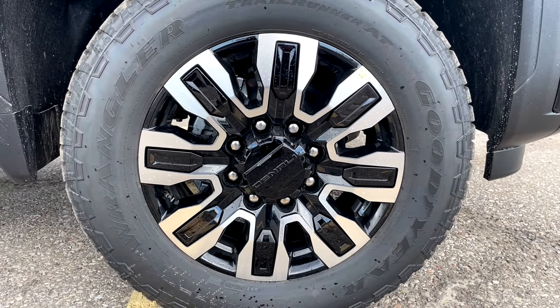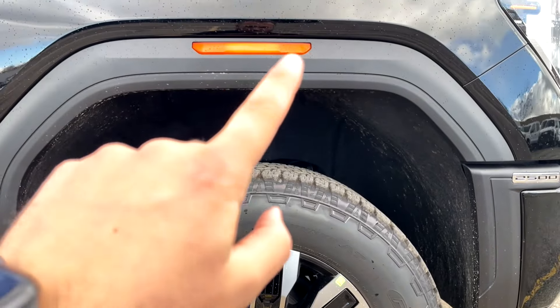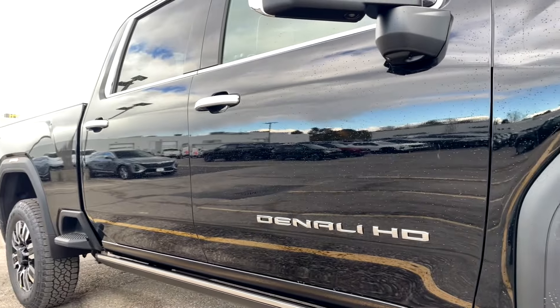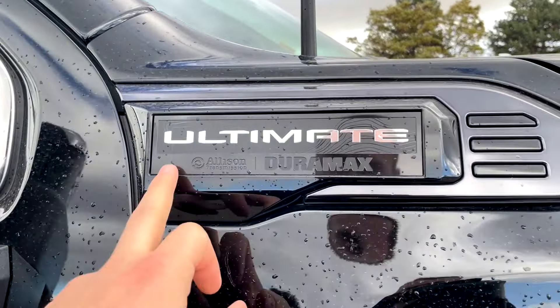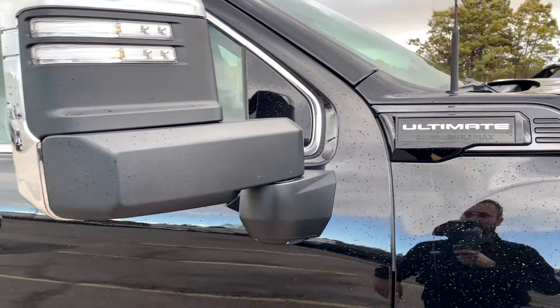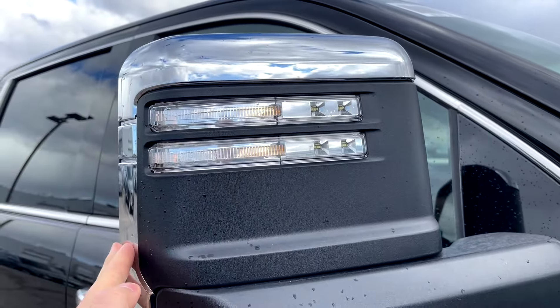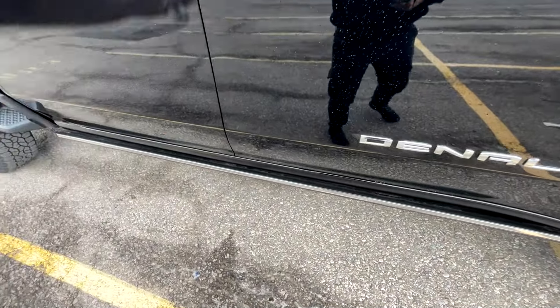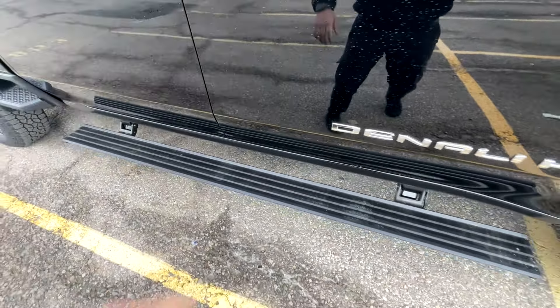Let's take a look around the truck. Starting with the wheel and tire setup — we're sitting on Goodyear Wrangler tires, size 275/65 R20, so 20-inch wheels. We've got a carpeted liner and amber lights on all four corners of the fenders. Over here we've got the Denali Ultimate badge along with the Allison transmission and Duramax badges. The chromed-out mirror cap looks great, and there are lights at the back you can turn on.